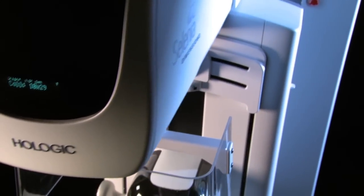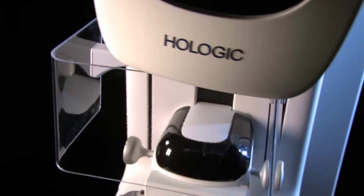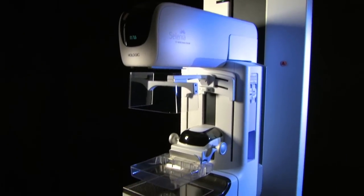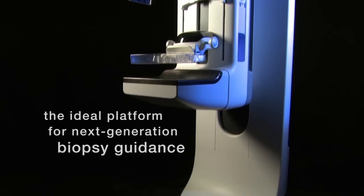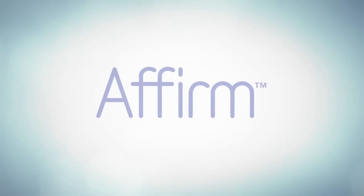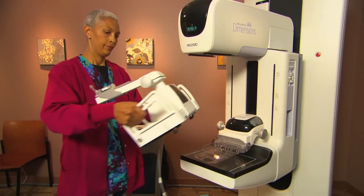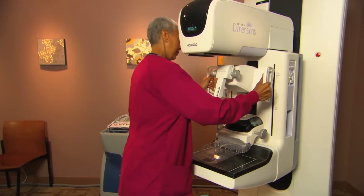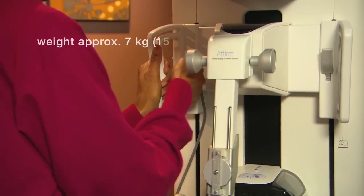Selenia Dimensions combines the latest advances in 2D mammography with breast tomosynthesis, making it the ideal platform for a next-generation biopsy guidance system. That system is now here. We call it Affirm. Affirm turns any Selenia Dimensions system into a sophisticated tool for stereotactic breast biopsy.